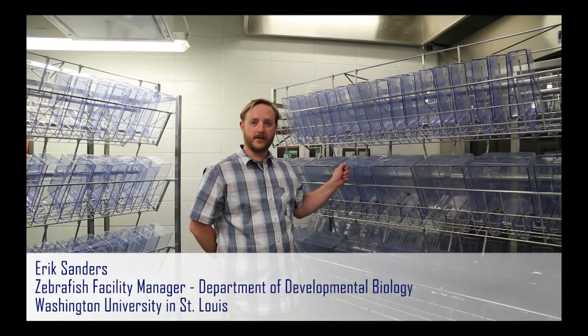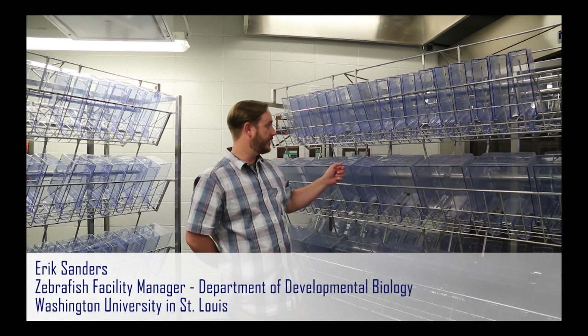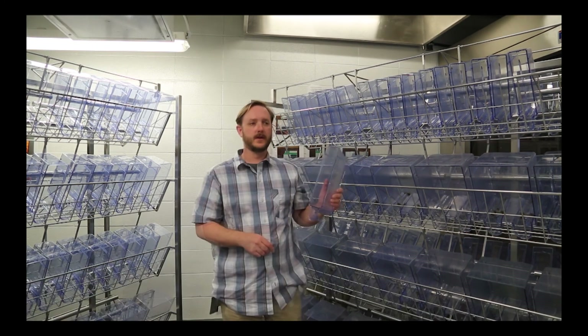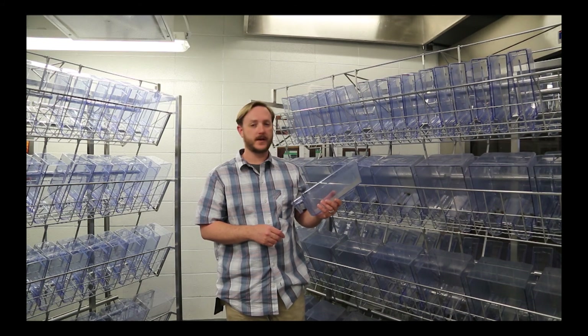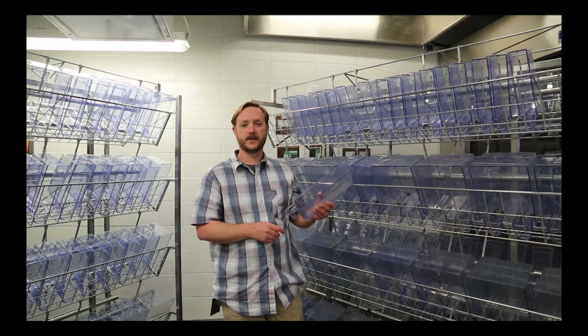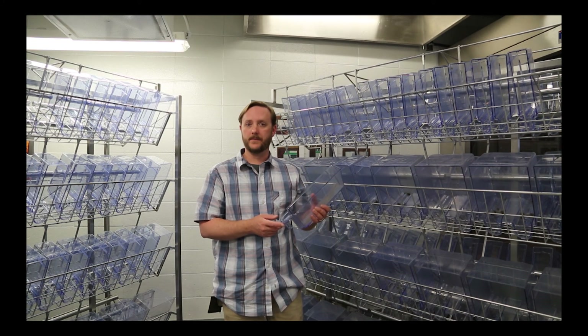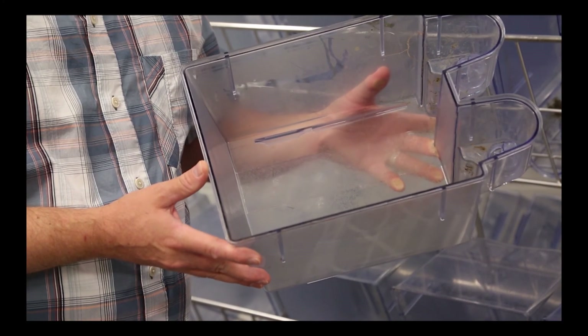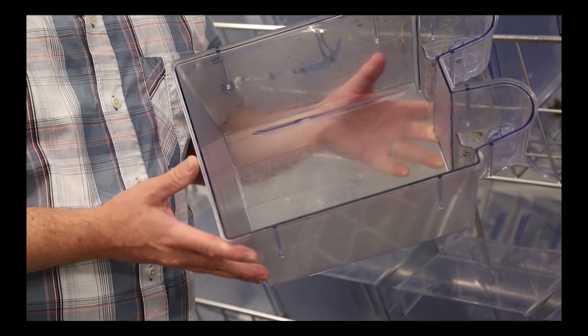Like everyone else in our field, we're taking dirty fish tanks on a periodic basis and having to remove this sort of material by hand, which was extremely time consuming and actually occupies a pretty large footprint as well. Mostly because when this material dries out inside of the tanks, it becomes extremely difficult to remove.